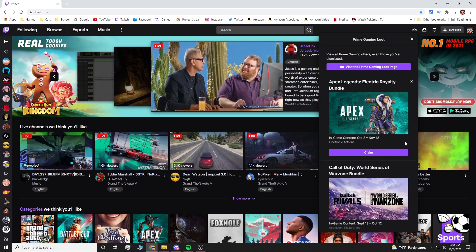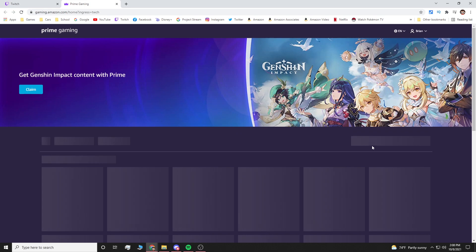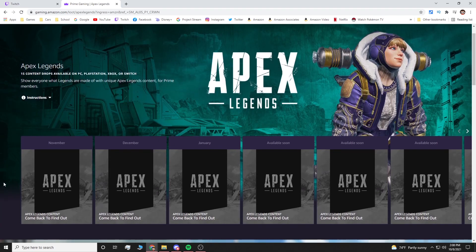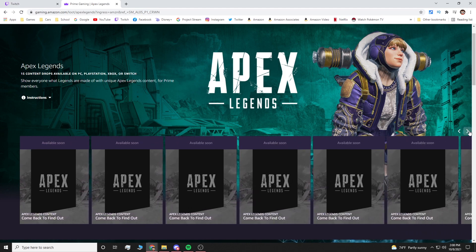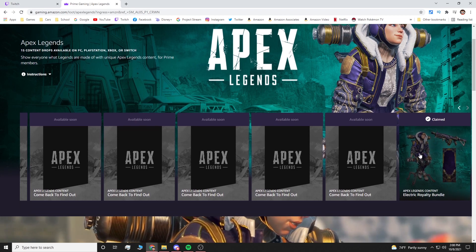Since it was released today on October 8th, you'll probably see it in the first half of the bundles and offers available for Prime Gaming. If you don't see it there, visit the Prime Gaming page and type in Apex Legends and you'll see it pop up right there. Once you have it opened, you'll see it in the first slot — but since mine is already claimed, it shows up in the very back.